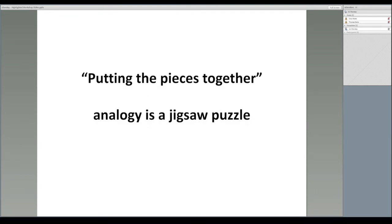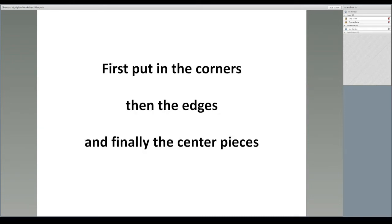Putting the Pieces Together uses the analogy of a jigsaw puzzle. When making a jigsaw puzzle, normally one would find the corner pieces first and put them in place, followed by the straight edges. This gives the puzzle its right shape and size before finally putting in the centre pieces.